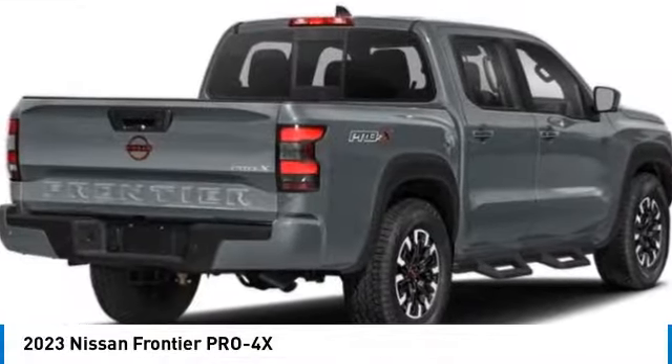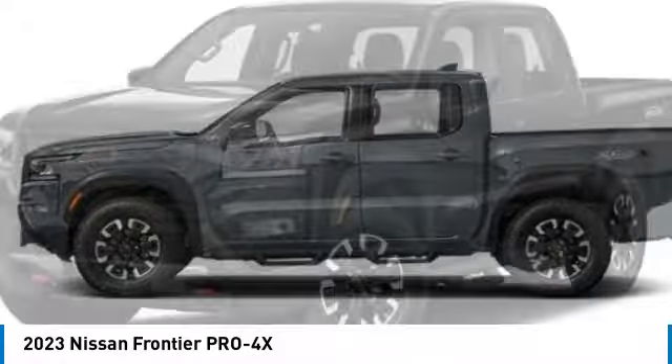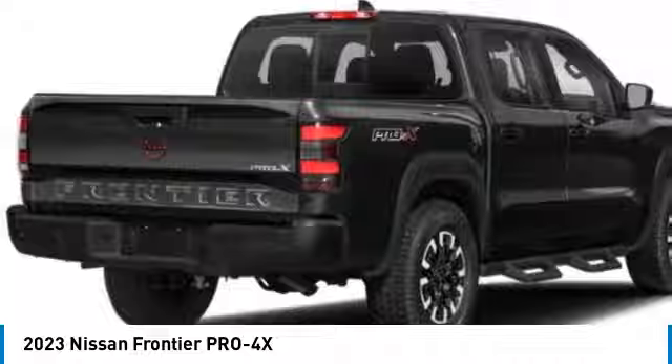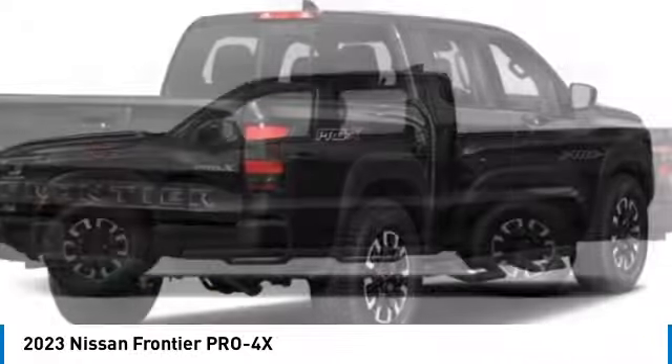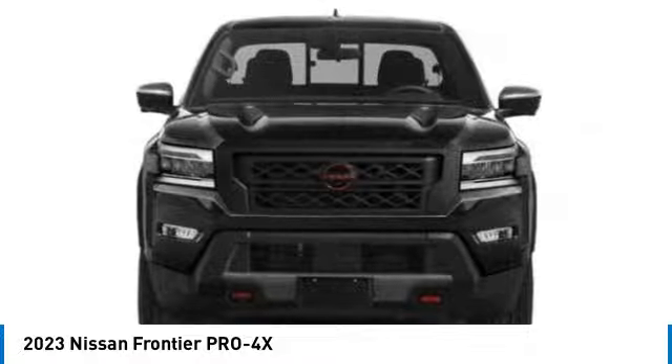Take a ride in the 2023 Frontier. The Nissan Frontier offers a full-length, fully-boxed frame for strength, serious off-road capabilities, and a five-star rating for side-impact crash safety. The Frontier's interior comforts include cab versatility,